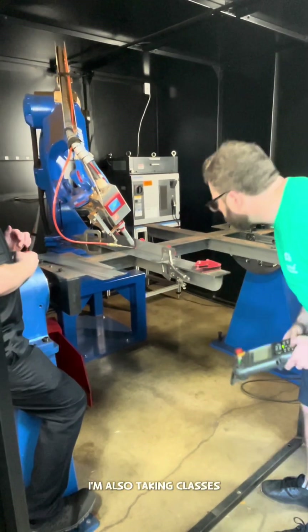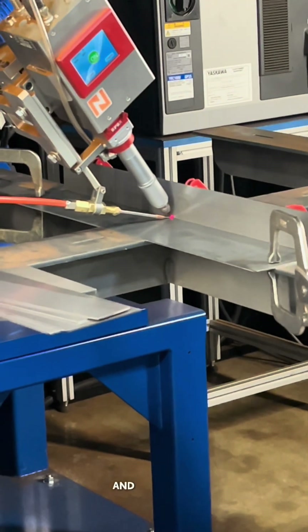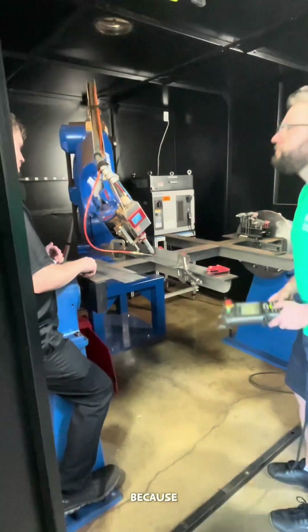I'm also taking classes at the College of Blake County. I'm working on a degree in robotics, and I feel that it goes well with the apprenticeship because I'm able to apply what I'm learning in the classroom in a real-world environment.